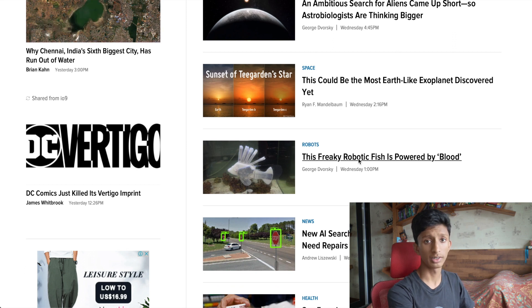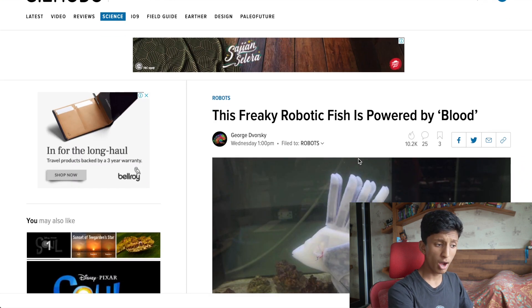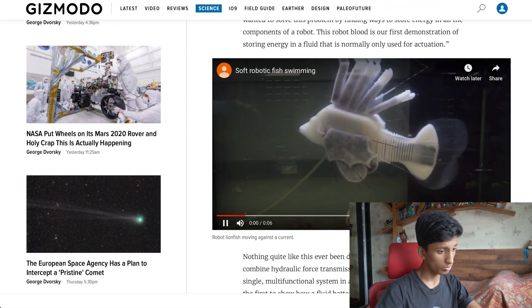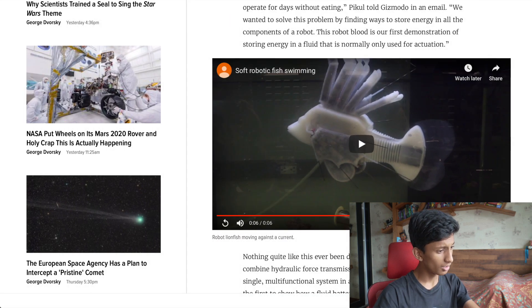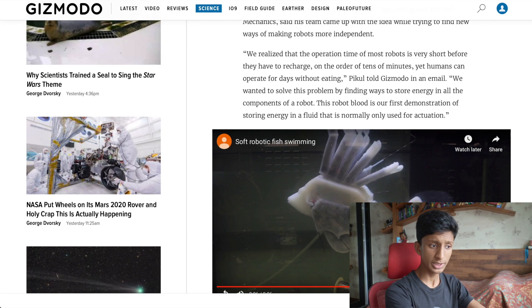This is weird tech, ladies and gentlemen. This is a fantastic one — a freaky robot powered by blood. In an effort to create more autonomous, lifelike robots, scientists have developed a soft robotic lionfish. What it does is use synthetic blood. Inside, as you can see in this picture, there's a motor that pumps blood around the fish. That's actually so cool. All right, six out of ten.